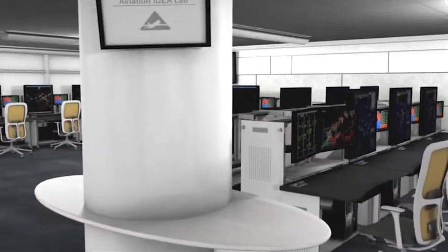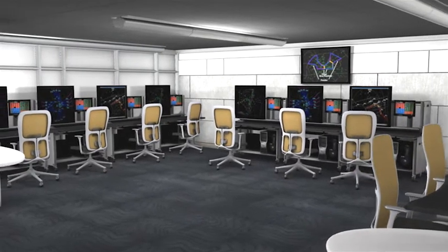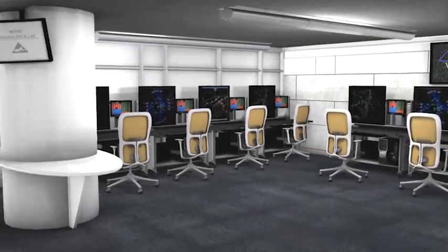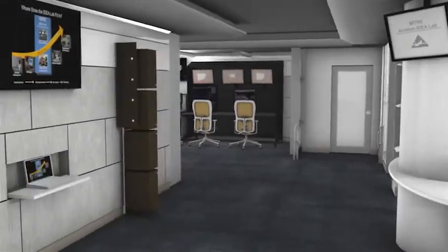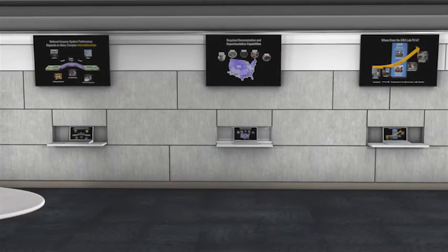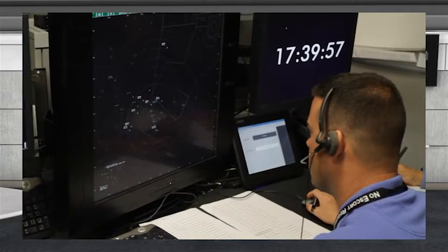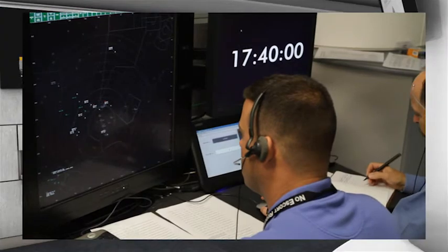Throughout the lab, information is displayed from a variety of sources, including controller monitors and tower and cockpit views. The area facilitates collaboration during lab human-in-the-loop experiments, where field personnel and researchers simulate the complex interactions at work in the national airspace system.